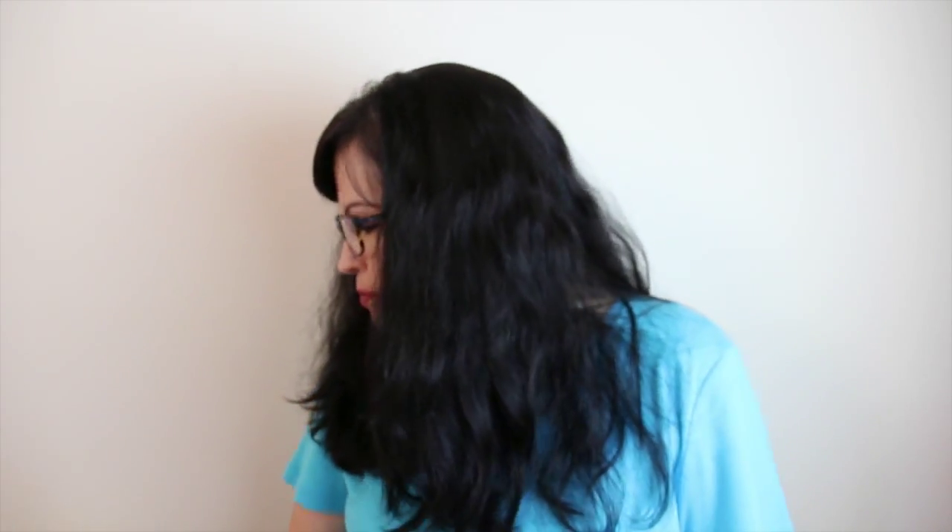Hey again. So I slacked last month and I didn't do a favorites video for September or August. So this is going to be August and September combined. They're pretty much all beauty-related things. I don't think I have any non-beauty-related things that are new favorites anyway. Okay, so let's get started.